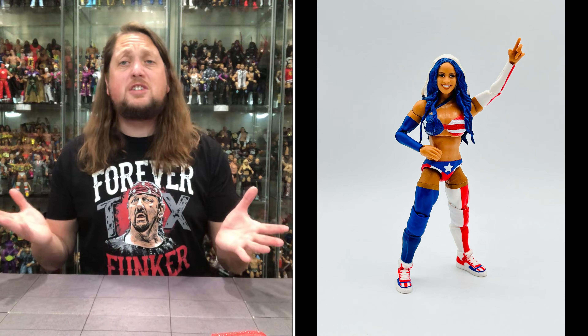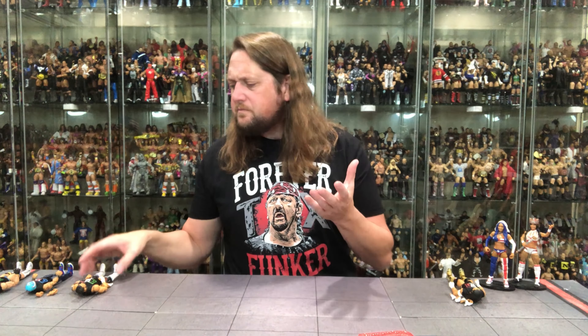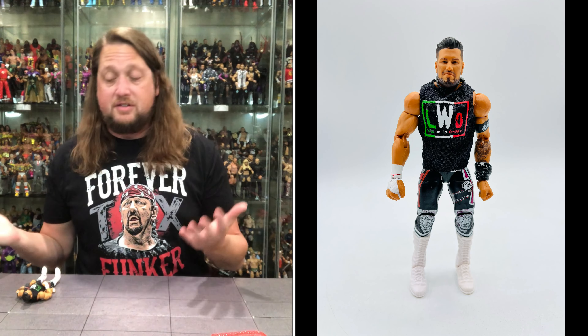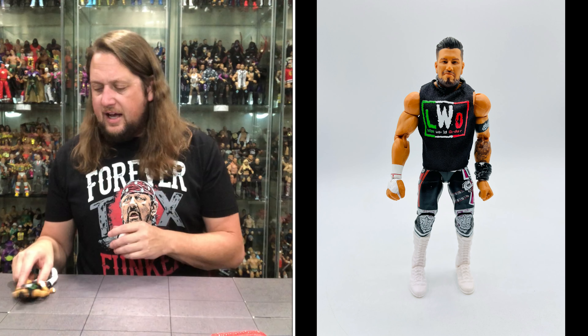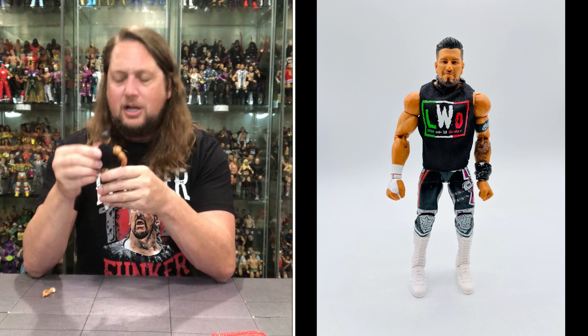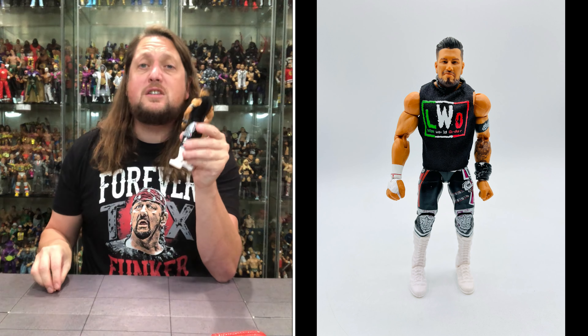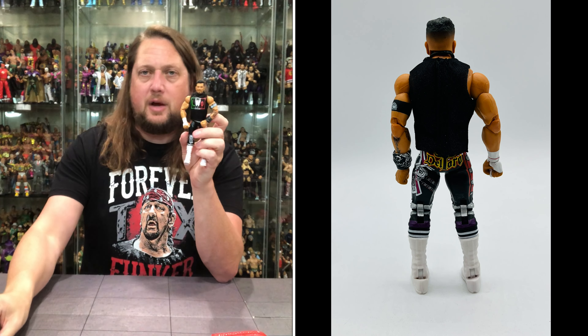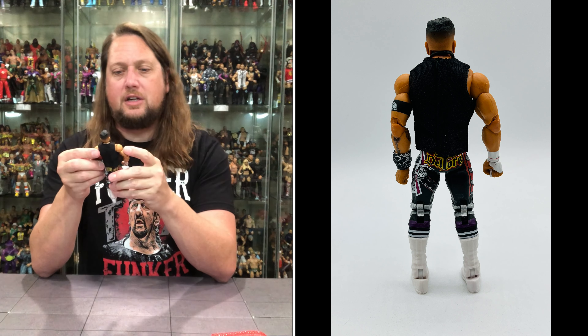Now we move to Cruz Del Toro — probably the least known of the bunch. Joaquin Wilde used to be DJ Z back in the TNA days, Zelina's been around, and obviously Rey and Santos too. But Cruz Del Toro might be the sleeper agent of the crew. Two gripping hands out of the package, ready to go with old Cruz Del Toro. Looking very nice.